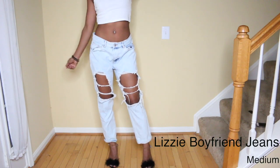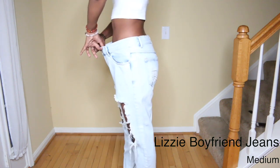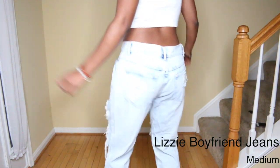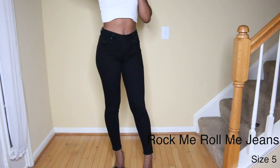These next jeans are the Lizzy Boyfriend Jeans and I got them in a medium. I probably should have gotten a size small because they're really big, but I feel like they really fit the boyfriend look. They aren't the most flattering on the booty, but they are still cute.